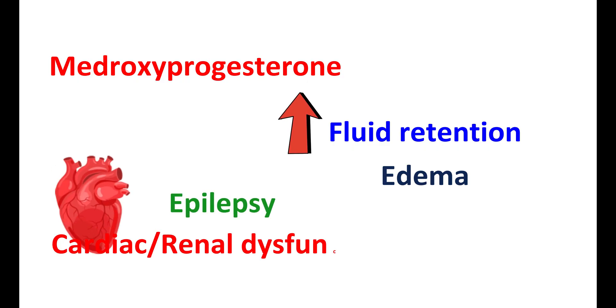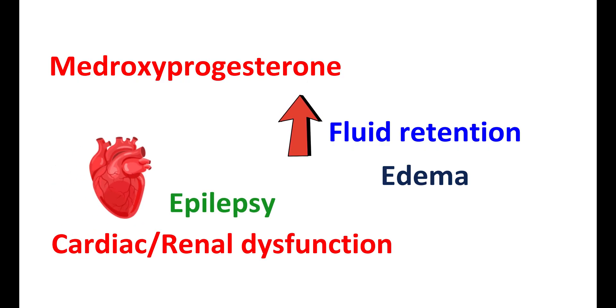In people with epilepsy, cardiac, or renal dysfunction, the elevated levels of body fluids can further increase the risk. Even in people with asthma, fluid retention may further reduce bronchial function and it can also increase bronchospasm.